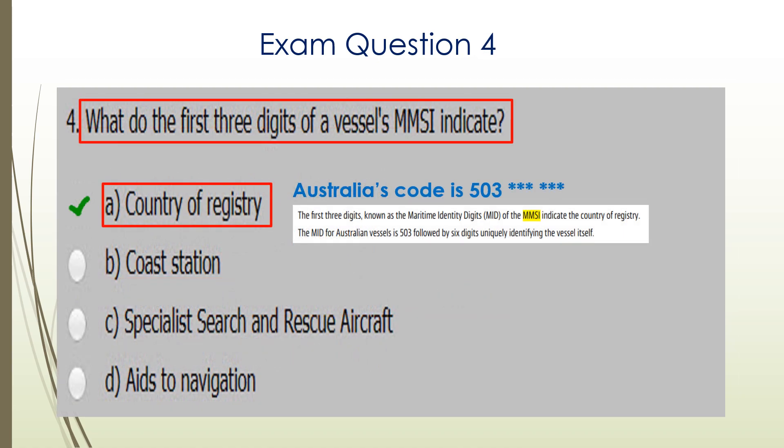Question four. What do the first three digits of a vessel's MMSI indicate? They indicate the country of registry. Australia's code is 503.